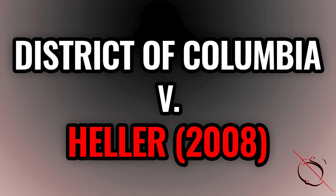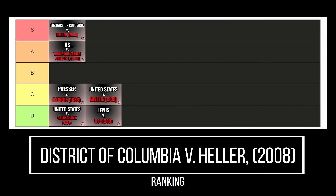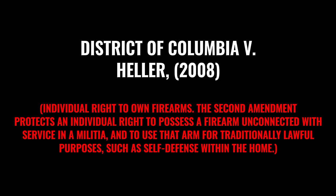We now move to 2008 — District of Columbia versus Heller. I'm going to tell you right up front: S tier. This basically clinched and concretized the individual right to own guns. It is not a corporate community right reserved only to, for instance, the National Guard. You have an individual right to possess a firearm. If this case had gone the other way back in 2008, we would be in a very different place right now, and I suspect we would be well on the way to complete citizen disarmament in many different states. But thanks to that ruling, the Second Amendment is on very different and much safer footing, and it's almost impossible to understate the importance of D.C. versus Heller.